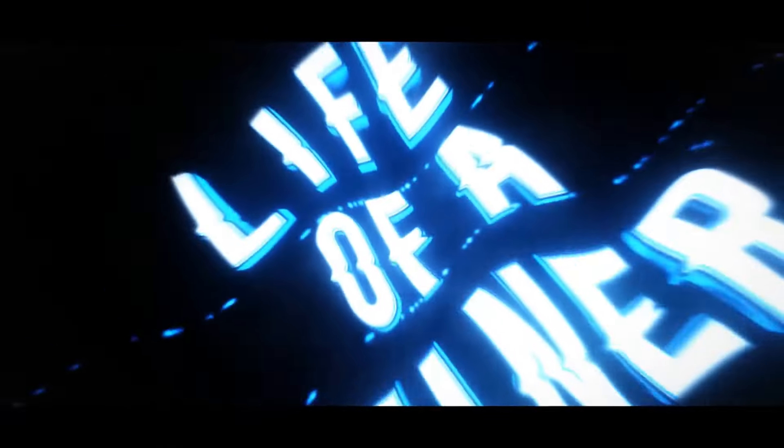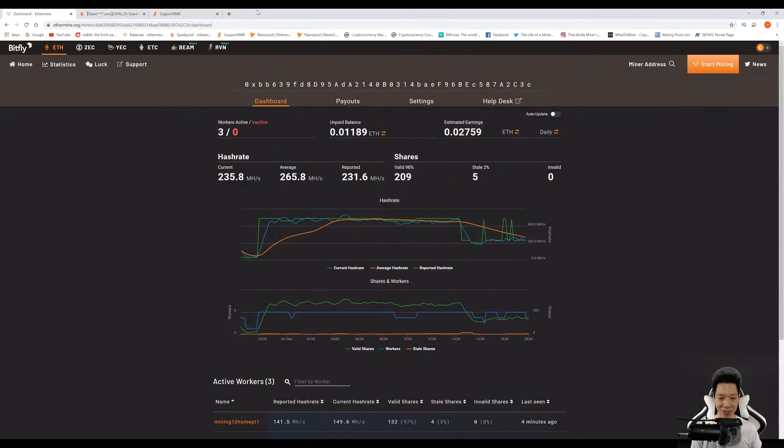Thanks for tuning in, this is the Life of a Miner and let's check out week 55 of my mining payouts. After being in these payout videos let's do a quick spot check of the date and time. Today is March 29th of 2020 and it's about 6pm US Eastern time.